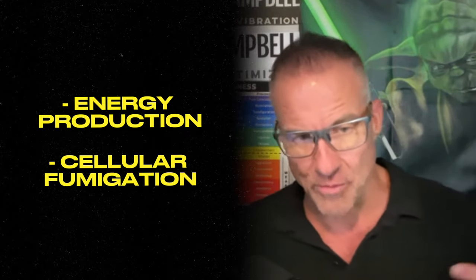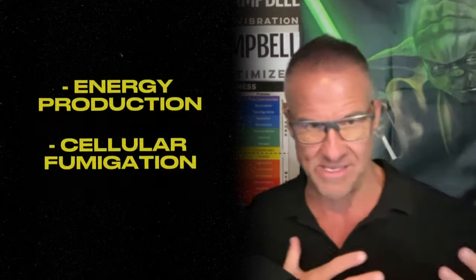These melanocorticoid receptor complexes are responsible for so many things like energy production and many other functions. Dr. Frank Barr was doing all this research in the 60s and 70s at Berkeley, and he was mysteriously suicided off the top of a very tall building around 1972, which is very interesting.